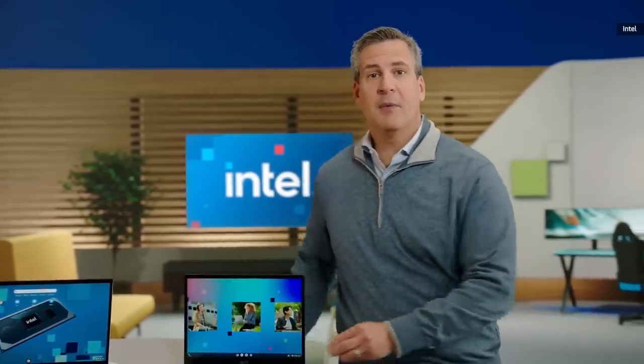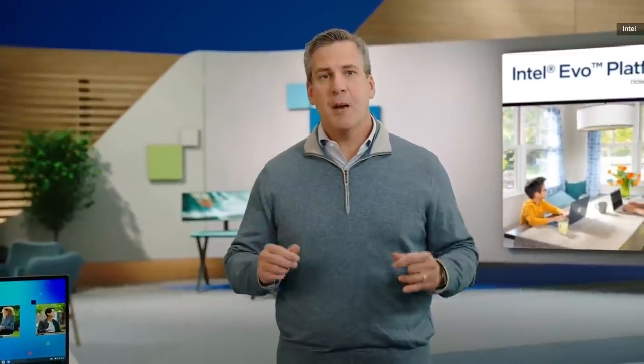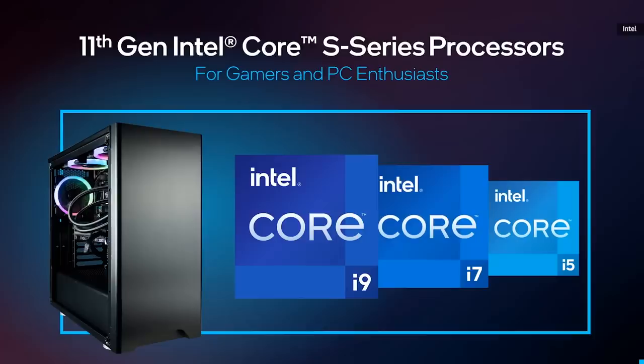And for the first time, they will be combined with all the verified key experiences of Intel Evo: long battery life with responsiveness, fast charging, and premium speakers and mics for conferencing.